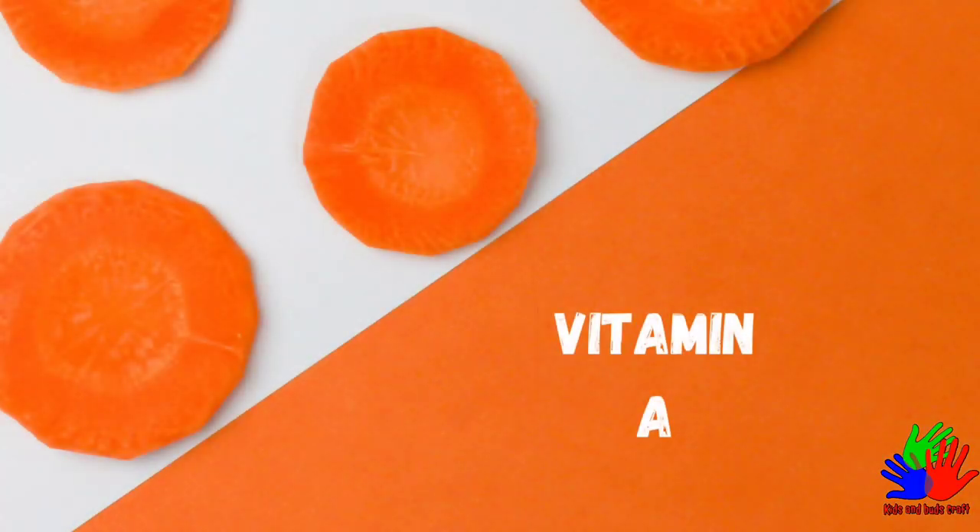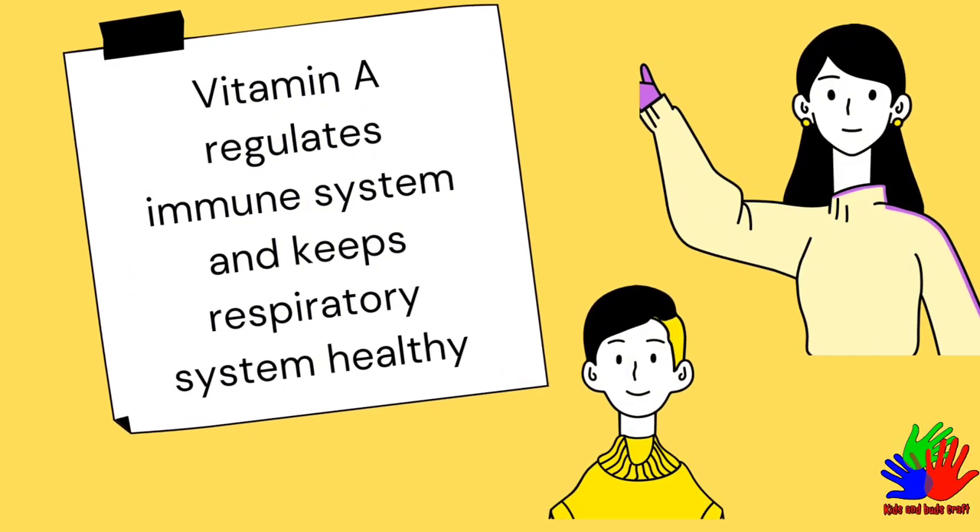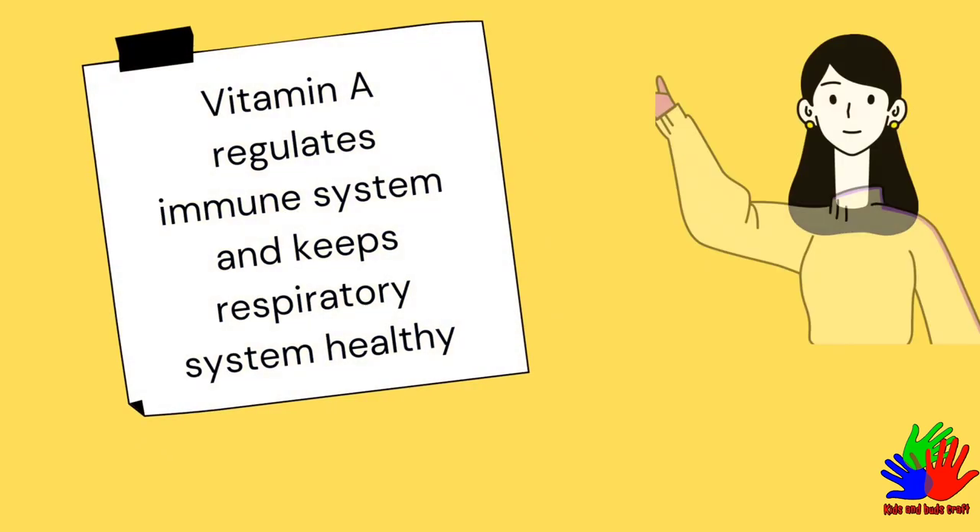Number 1: Vitamin A. What does Vitamin A do? Vitamin A regulates the immune system and keeps the respiratory system healthy.